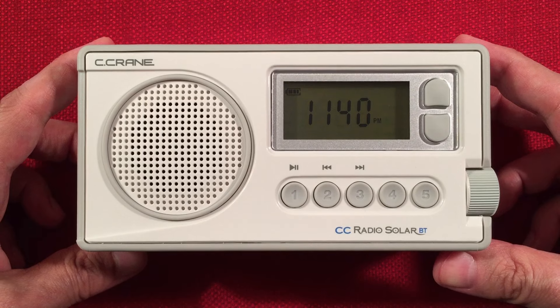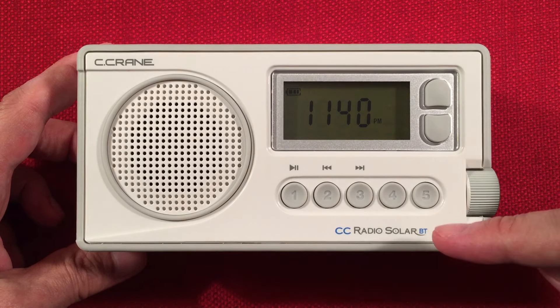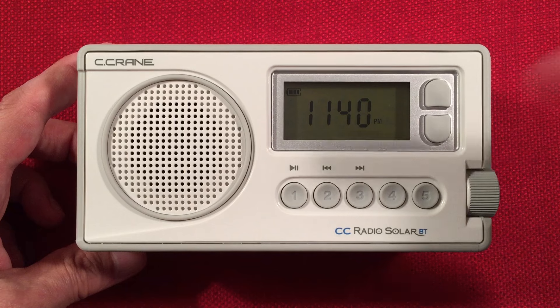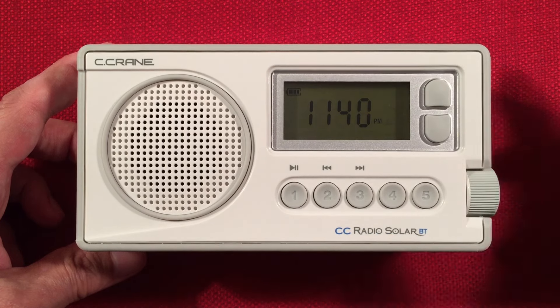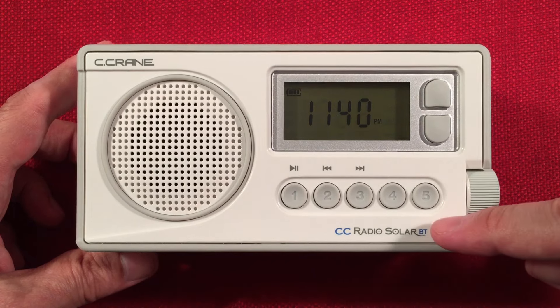Here we can pick up in the Chicagoland area. Cool radio. Going over how much it costs — it costs $99. They did not raise the price to add Bluetooth as a function. Awesome. Kudos to Seacrane. Everything stayed the same.